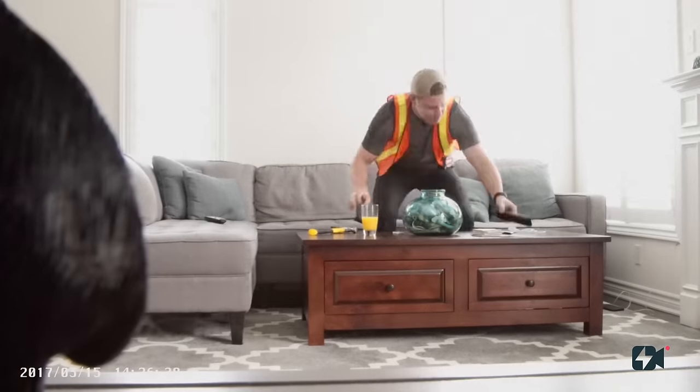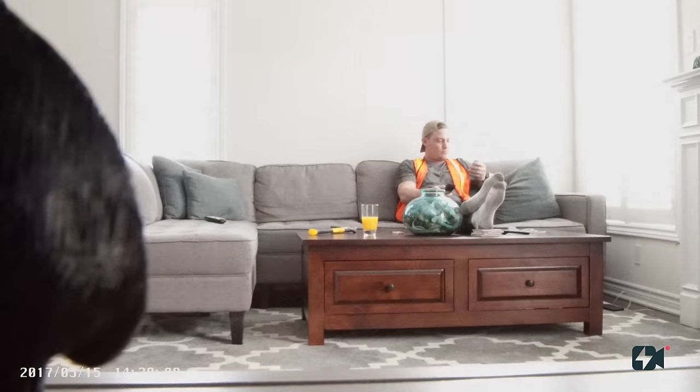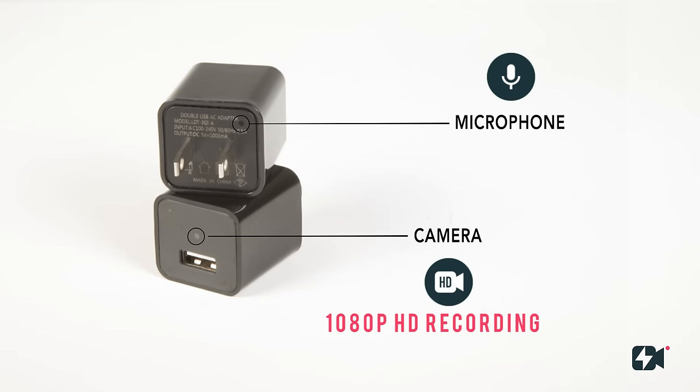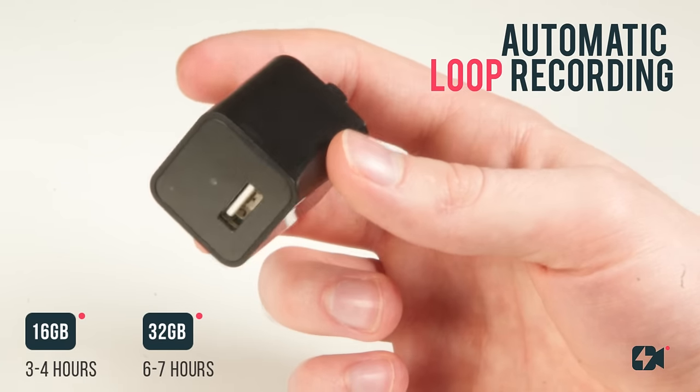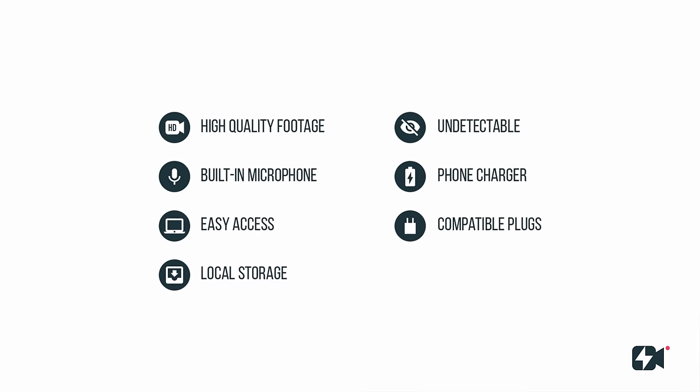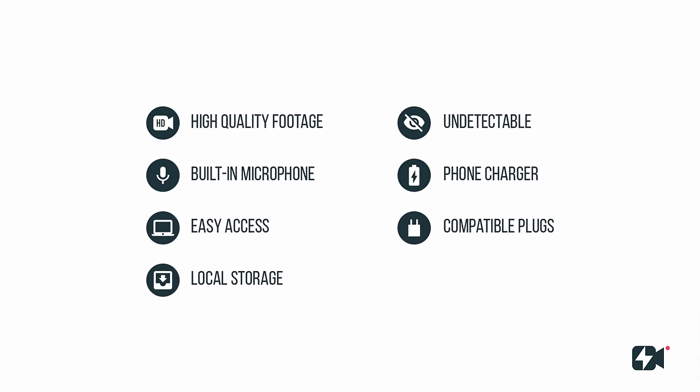Most security cameras are complicated to set up, require apps, access to internet, and are easily detectable. So we designed Lookout to fit in your life, with up to 32 gigs of internal storage. Lookout is packed with all the necessary features in a security camera while maintaining simplicity.